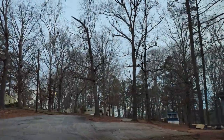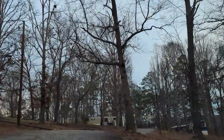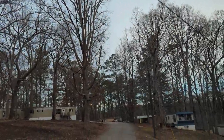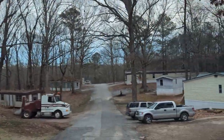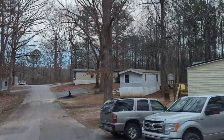Good morning YouTube friends and family. Here we are early morning with another ride through a West Georgia trailer park. Several people told me not to come inside this trailer park, so it made me want to come in here even more. I want to see what's up with it. Let's explore this together.